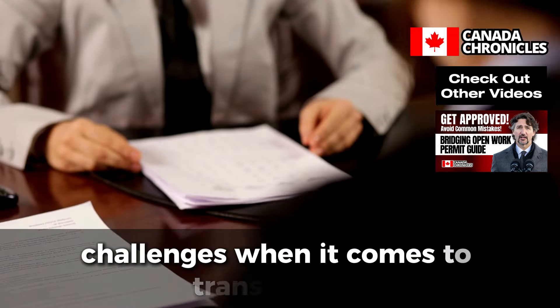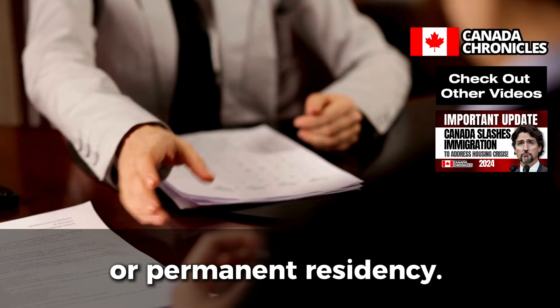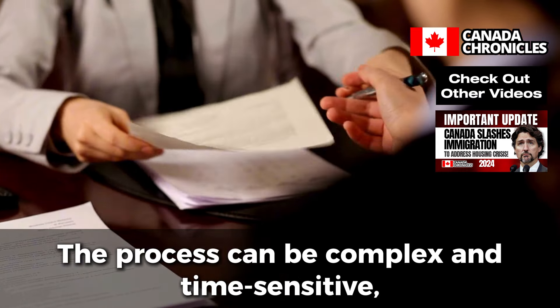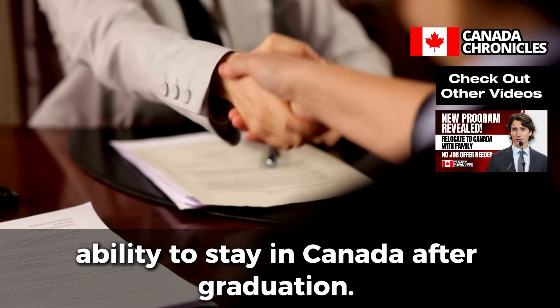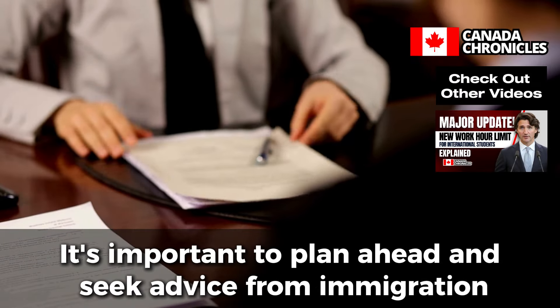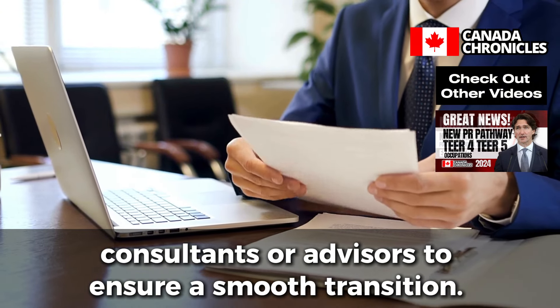Finally, some students face challenges when transitioning from their study permit to a work permit or permanent residency. The process can be complex and time-sensitive, and any mistakes or delays could affect your ability to stay in Canada after graduation. It's important to plan ahead and seek advice from immigration consultants or advisors to ensure a smooth transition.